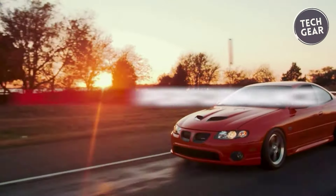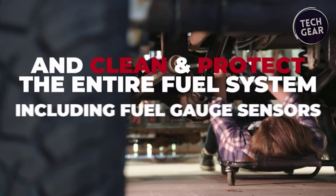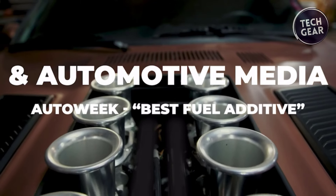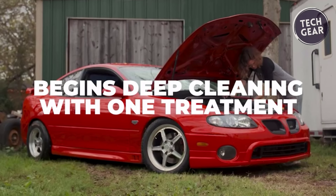The multifaceted benefits of Tecron are unparalleled. It tackles a spectrum of issues, from restoring lost power and fuel economy to reducing rough idling and engine surge. Its efficacy extends to improving cold start performance and stabilizing fuel for up to a year, providing drivers with confidence and reliability mile after mile.